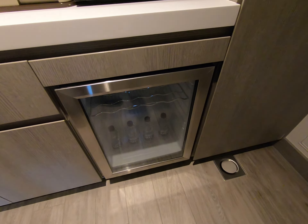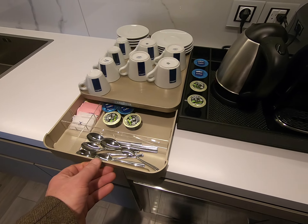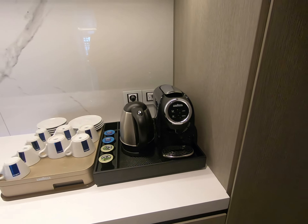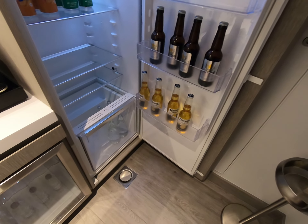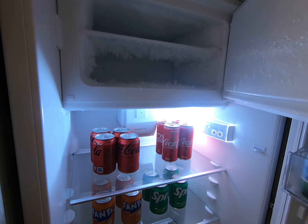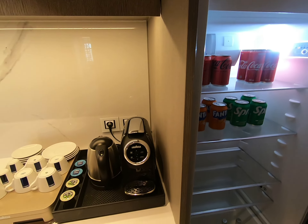With a wine cooler fridge, coffee maker with coffees - we have one of these machines at home, we've got so addicted to it. The Lavazza machines are gorgeous. And a full size fridge which is all stocked, complete with a freezer - useful if you want to make your own ice or keep your ice.